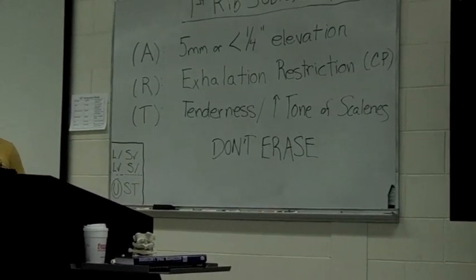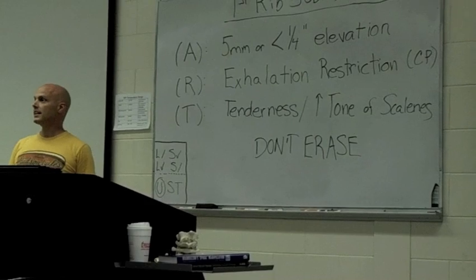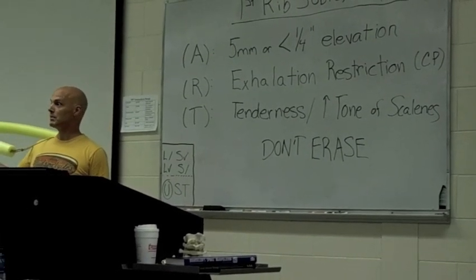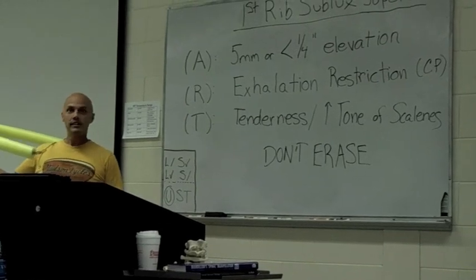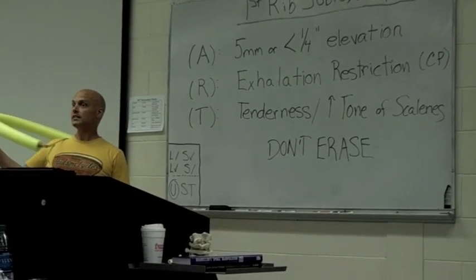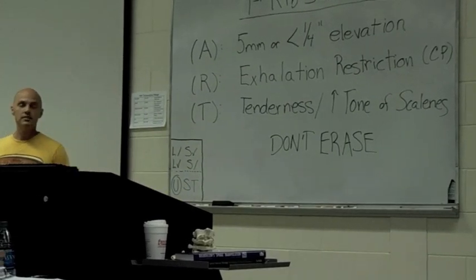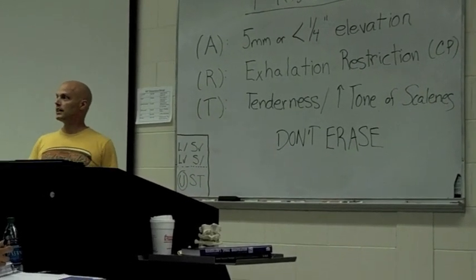T is the tenderness and increased tone of the scalenes. It only makes sense that if the scalenes are helping to keep it in place, then we have a problem with the scalenes and we have to work on it. Scalenes are definitely going to be a factor here with the elevated first rib.